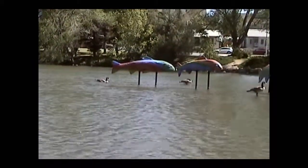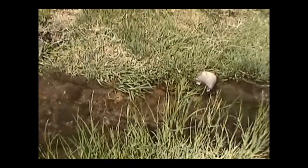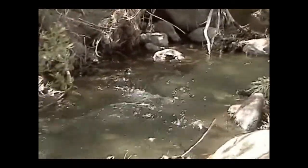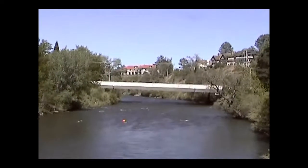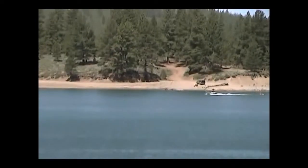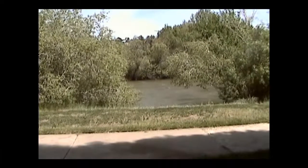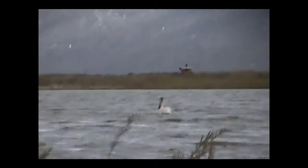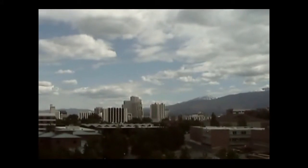Earth's total water supply has remained constant through the ages, but water hardly ever stays in one spot for very long. All the water that has ever been on the planet still exists today, but is constantly on the move. It travels over land, sea, and air in a circular path known as the hydrologic cycle.